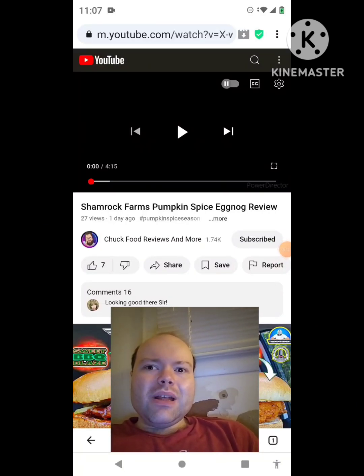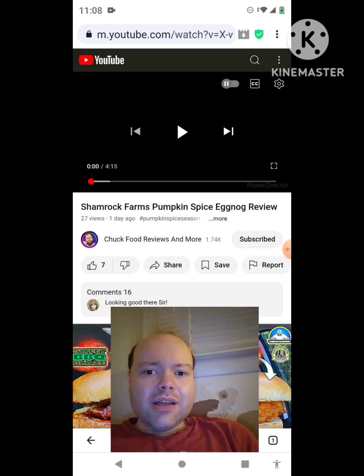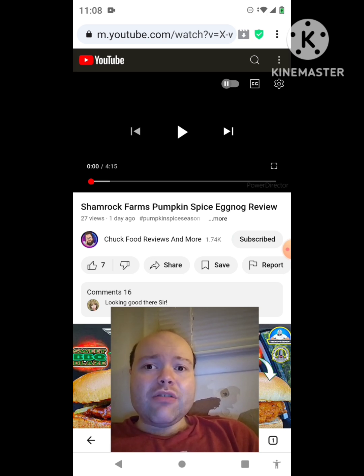Hey YouTube, it's Michael Lambert here. I'm back once again with another reaction video — reacting to Chuck Food Reviews and More. In this video, it's the Shamrock Farms Pumpkin Spice Eggnog review. This is the new one he uploaded this past Friday and I'm going to react to it right now. If any notifications pop up during the video, I apologize — I'll take care of them. Now let's get to this video.